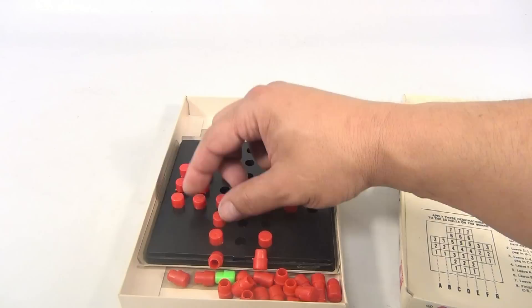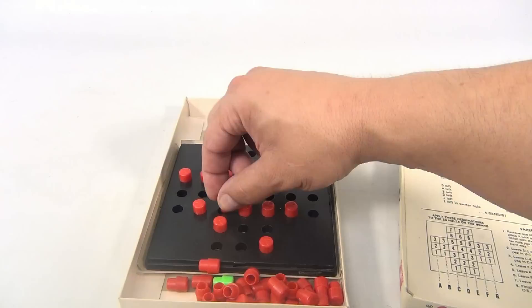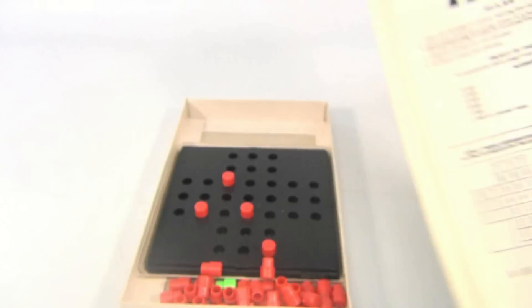I'm moving kind of quick here, so not my normal way of playing. Four left — let's see. Oh well, there you go. It's the haiku game.